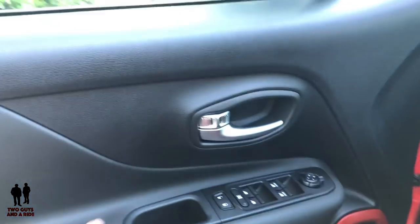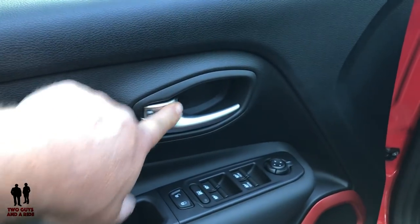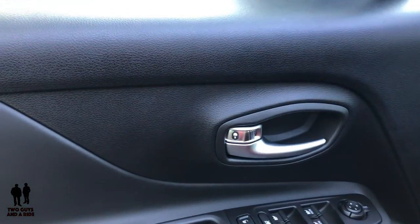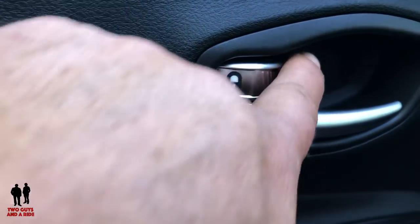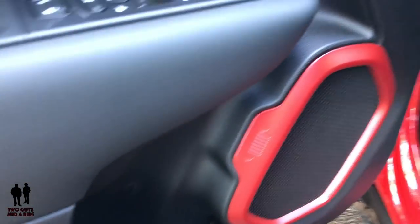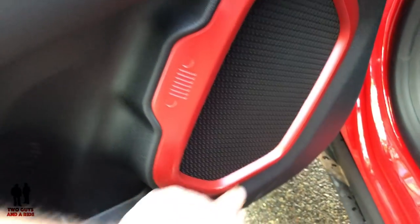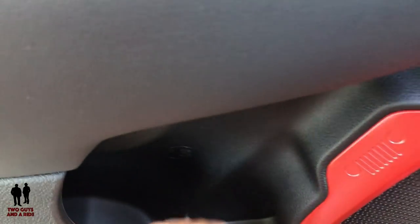I like the door handle with the satin chrome finish, and the door lock is the same color. When you rotate the lock, you get a little lock emblem on it. Down here there are nice red accents, and the Jeep emblem is on the speaker housing. This does have a six-speaker system. There's also a bottle holder and a little storage in the door.